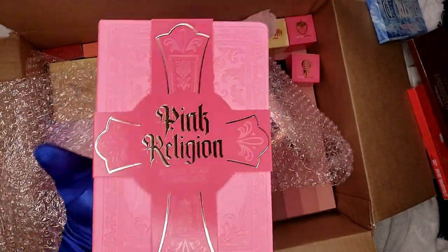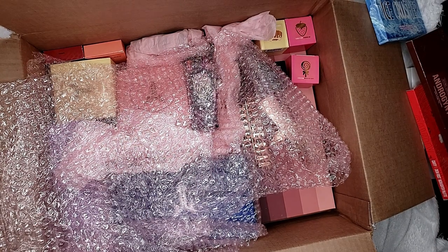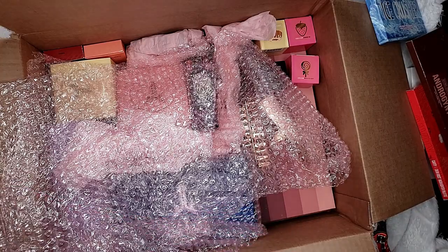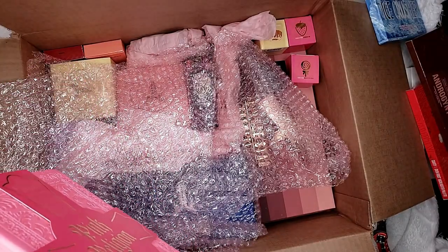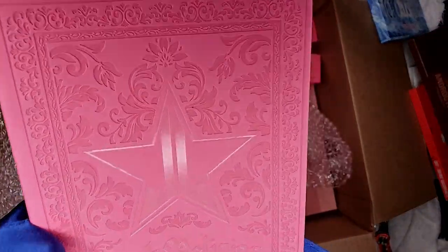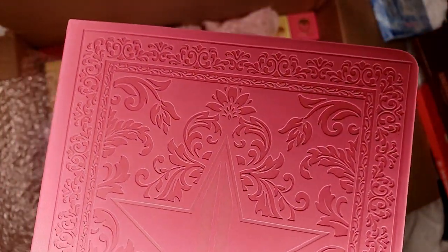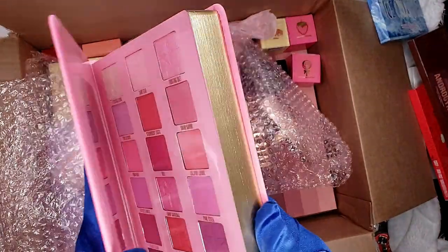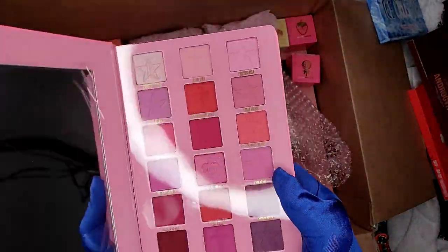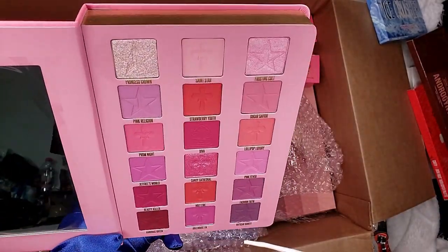The only problem I have with the unique cartons is that they always break every time you open them up. But look at the Pink Religion close-up — just look how pretty that design is! Like when you go to Versace — just stunning. Here is the Pink Religion.